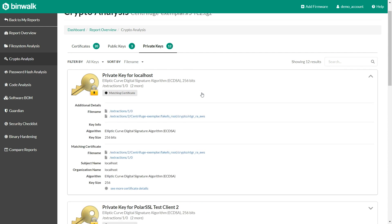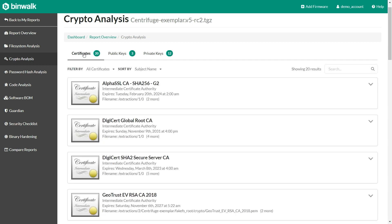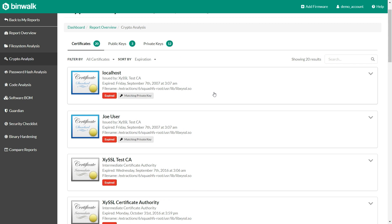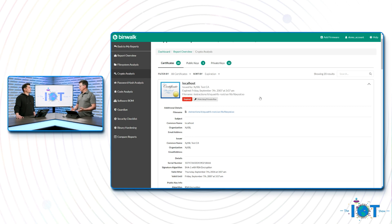We have the public keys there, which may or may not be of interest. But what's really interesting is the certificates. If we filter on expiration, you can see that this firmware is shipping with a number of expired certificates. Being on the gray hat side of things many years ago, there are sophisticated ways to use expired certificates to conduct man-in-the-middle attacks. So why are we shipping IoT devices with expired certificates? If you're concerned about security, get them out of there.